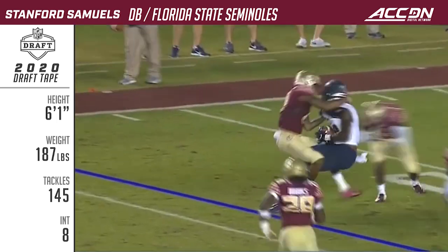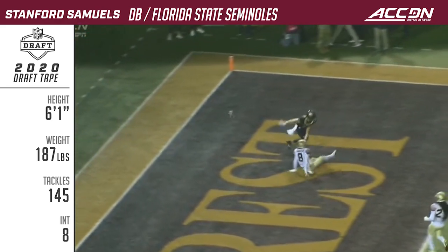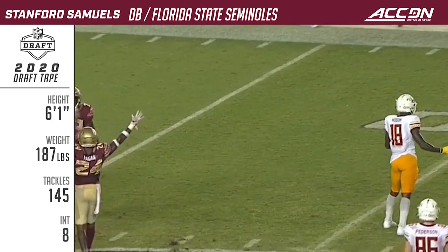Quick, open receiver in the flat, but Samuels is there. Hartman again, looking to throw — watch the end zone — and knocked away. Nice defensive play, beautifully knocked away by Stanford Samuels.